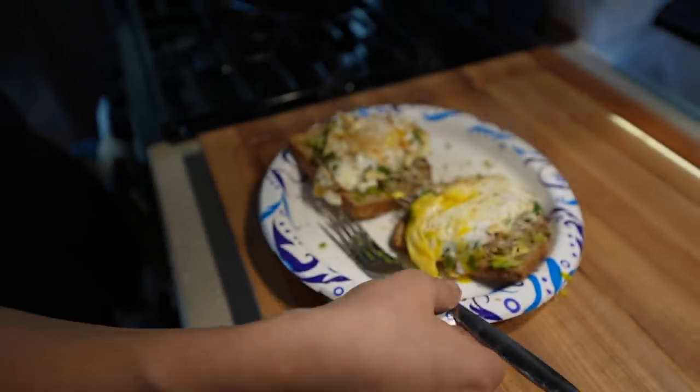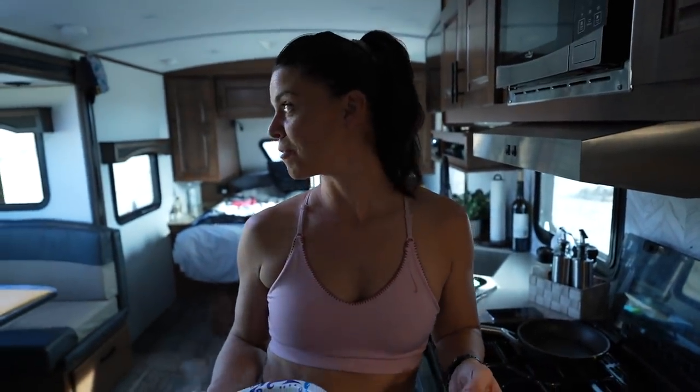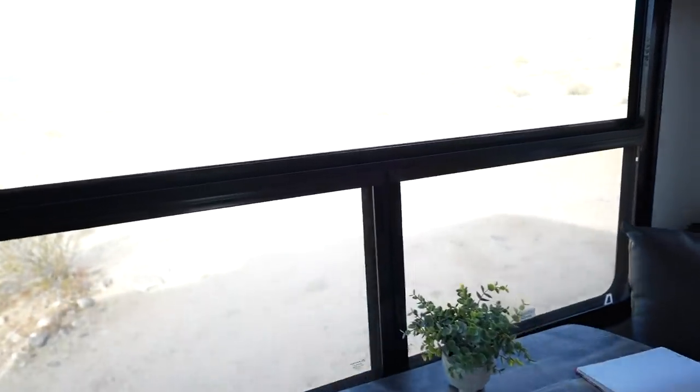Doesn't that look good? Now we get to dig in at our beautiful dinette with an amazing view of the mountains. My phone is beeping telling me my toast is done.